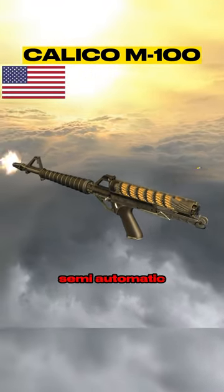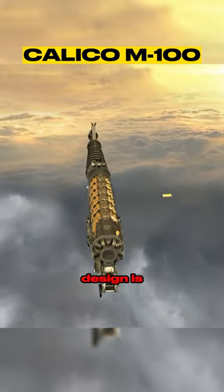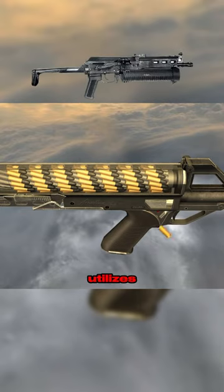It is a direct blowback semi-automatic rifle that uses a helical magazine. This type of magazine design is rarely seen in guns. The Russian PP19 Bison is another firearm that utilizes this mag.